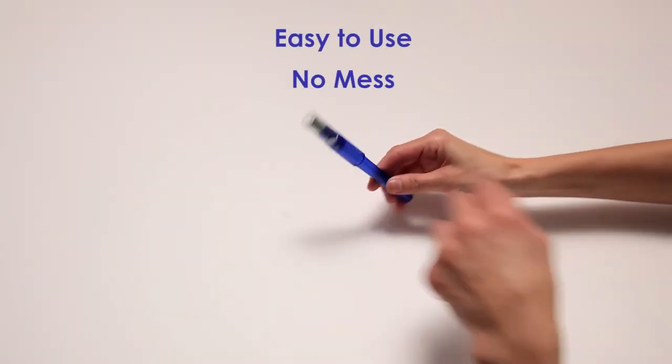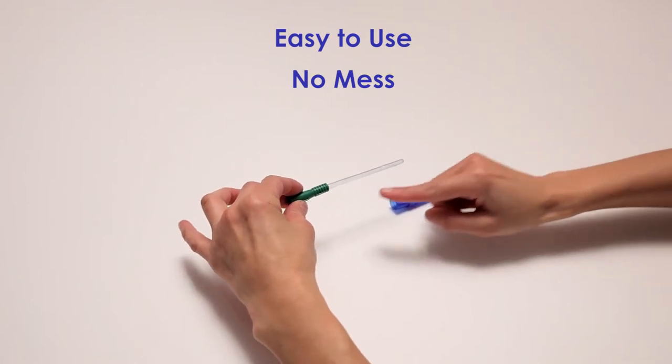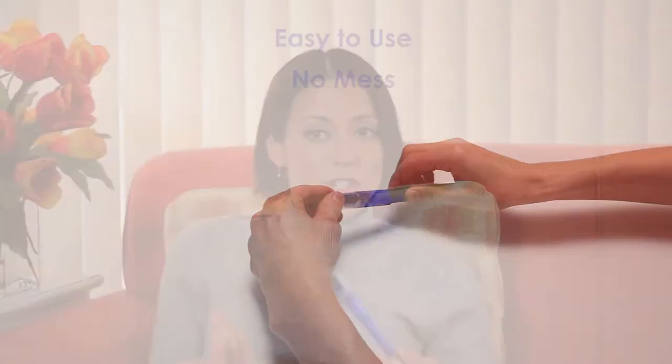I like the Cure Twist the best because it's pretty discreet. It looks like a pen, and when you pull it out of your purse, no one would know that it's a catheter. It's pretty small and compact, and it's really easy to use. All you have to do is twist off the cap and put it aside, pull out the catheter, and when you're done, you just put it back in, put the lid back on, and you can just chuck it in the garbage, and you're good to go.